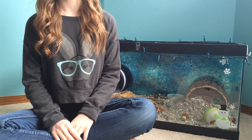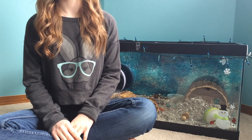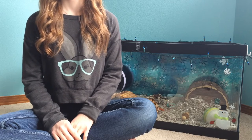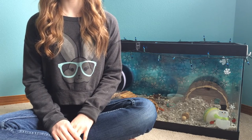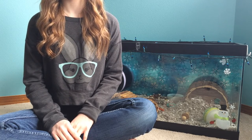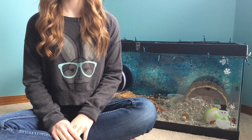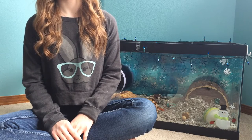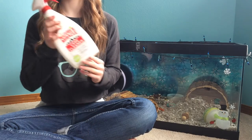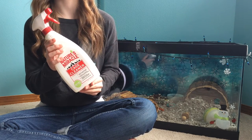Sometimes when people notice that their hamster's cage is starting to smell very bad, they think the answer is to start cleaning their cage out more and more often. It is not necessary to fully clean out your hamster's cage every week. If you disinfect your hamster's cage more than once a month, that will lower their immune system and cause them to get sick a lot easier. You can use a vinegar water solution for disinfectant or you can use a disinfectant from a pet store like I have here.